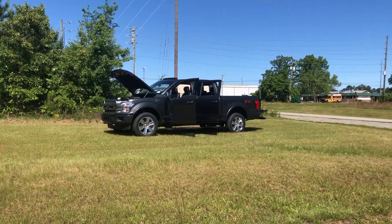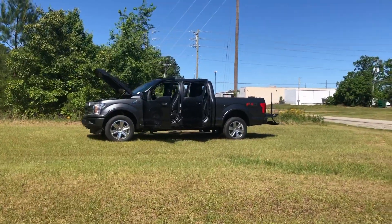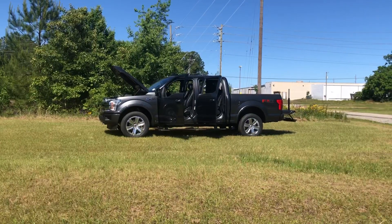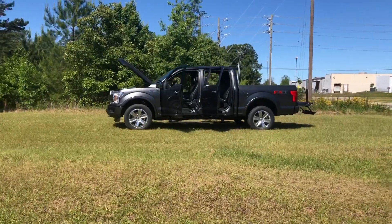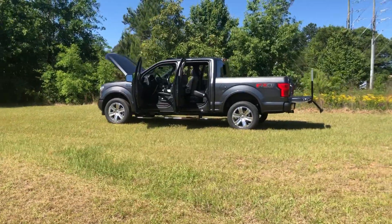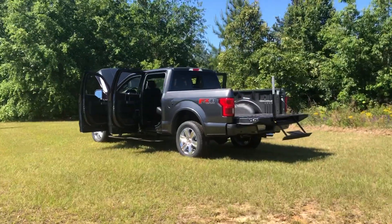Good morning, y'all. It's Tim at Five Star Ford, Warner Robins, Georgia. This video here is of a 2020 F-150 Platinum, magnetic in color, FX4 package, 3.5 EcoBoost with the twin turbos. It's been the number one selling truck for 44 years, and it's been the number one selling vehicle for 39 years. So this is the big dog — the top of the top.